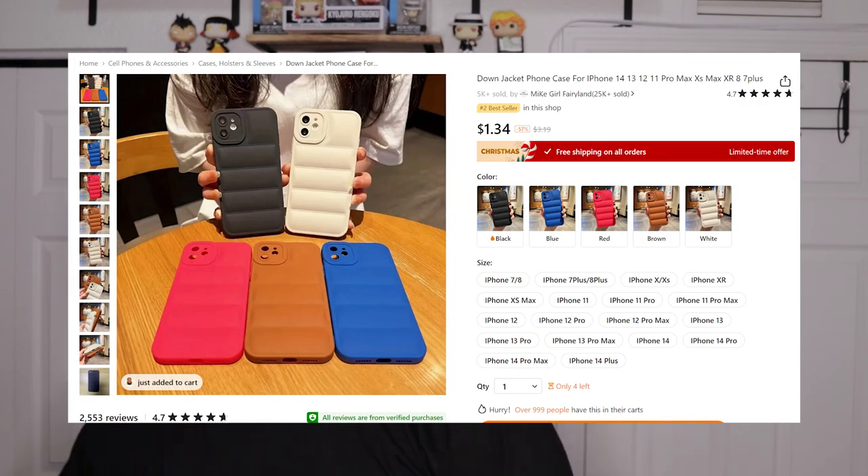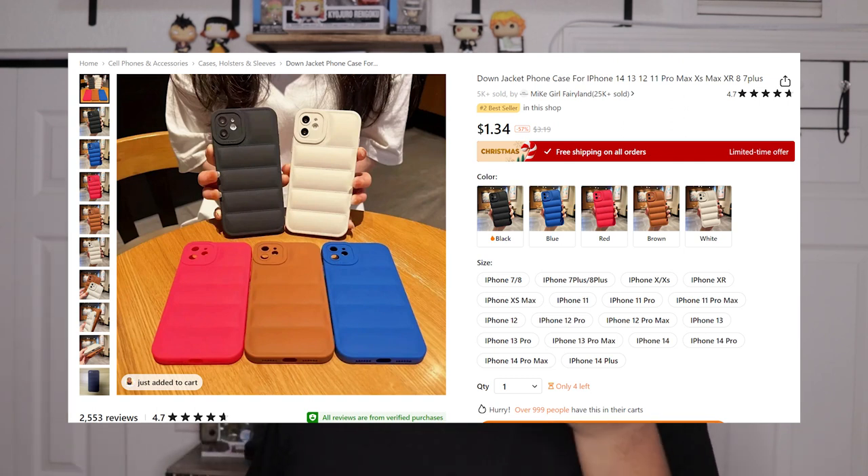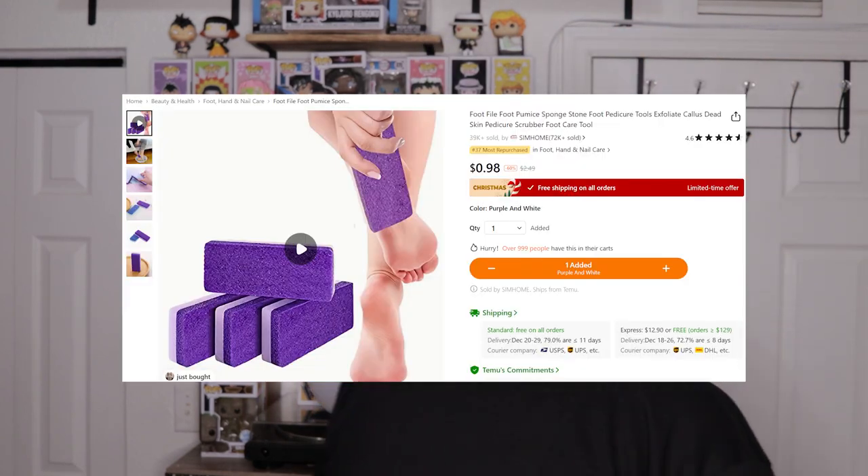Then I have this phone case, which is decent — it's nice, I like it, pretty cool. Then I have this foot scrubber with the scrubby feet, not bad. I already have one but I just wanted to get an extra one.